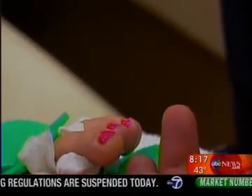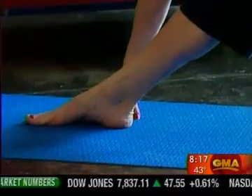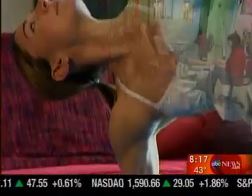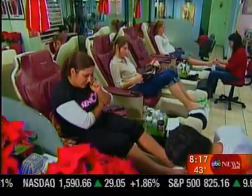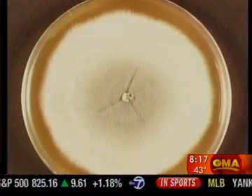It's unsightly, embarrassing, and like others, she suffered in silence. The fungus thrives in wet environments like nail salons and locker rooms. In yoga she was embarrassed, and at the nail salon she would get tips put on her toenails just to hide it.